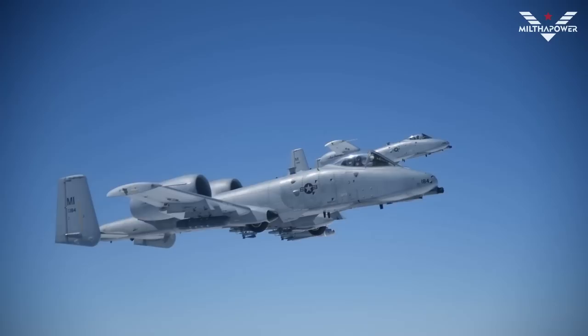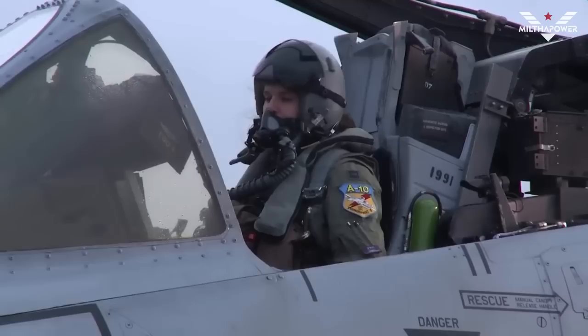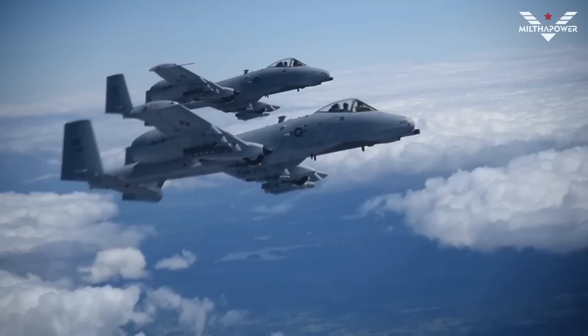The A-10 Thunderbolt is designed to be highly durable, built to withstand enemy attacks and remain in flight even when badly damaged. The cockpit is equipped with strong armor to protect the pilot, and the aircraft also has separate hydraulic systems to ensure it can still operate even if the main systems are damaged.